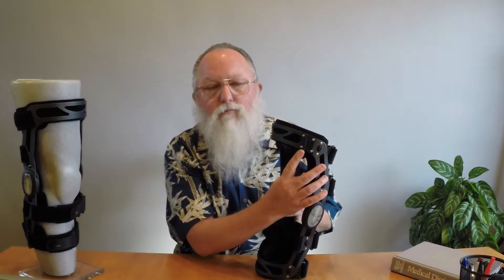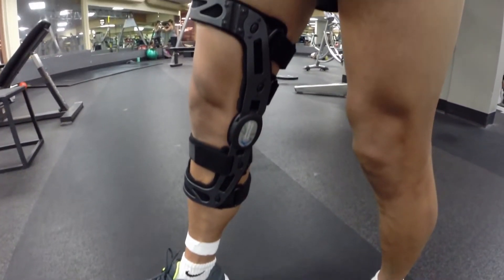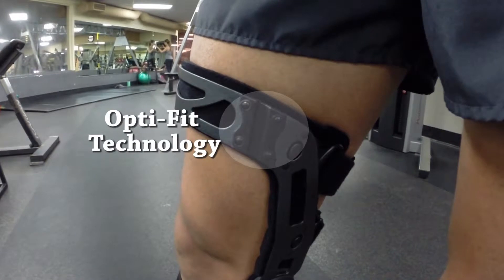Hyperextension and excessive tibial femoral translation. We have accomplished this with the FKB by developing OptiFit technology. Through significant research and development, led by Jeff Mason and his team of engineers, we have developed OptiFit technology.